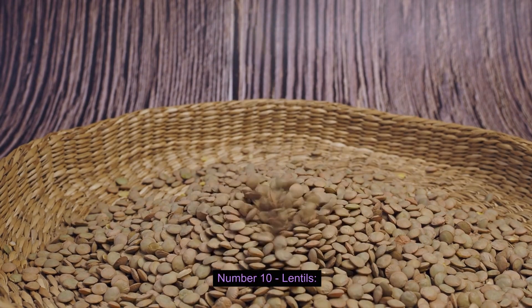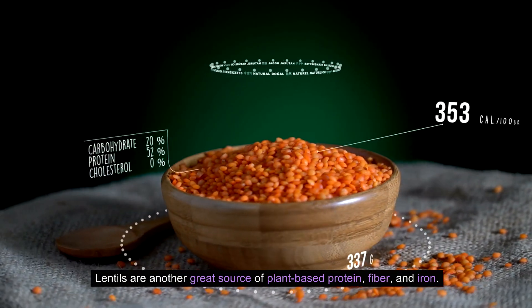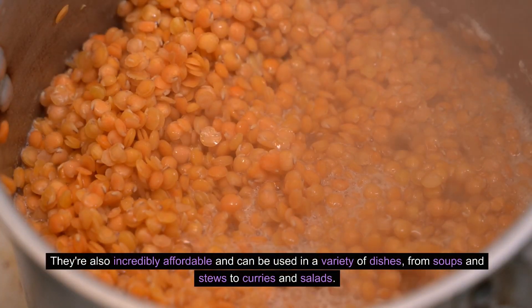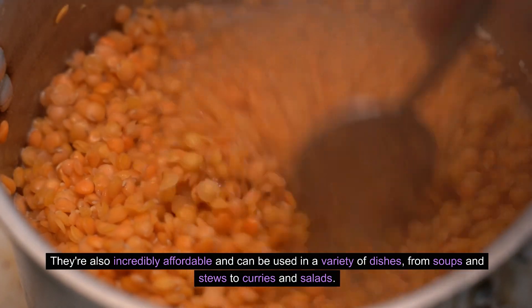Number ten: Lentils. Lentils are another great source of plant-based protein, fiber, and iron. They're also incredibly affordable and can be used in a variety of dishes, from soups and stews to curries and salads.